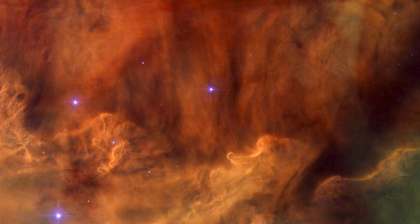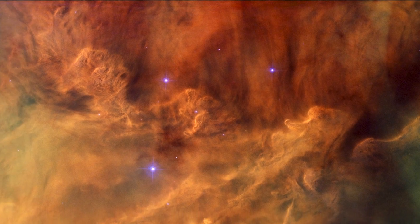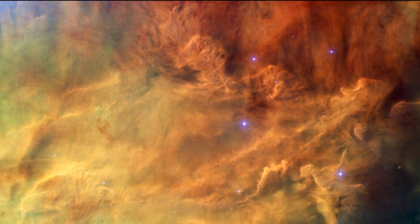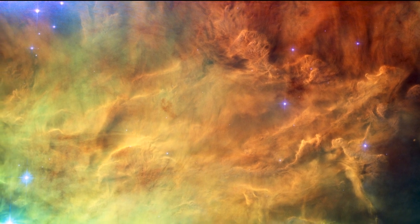This image reveals a silky soft cloud of dust and gas in the Lagoon Nebula. The subtle shades of colour give this image a creamy texture like milk being poured into coffee. The Lagoon Nebula is a star factory where huge clouds of hydrogen slowly compress into new stars.